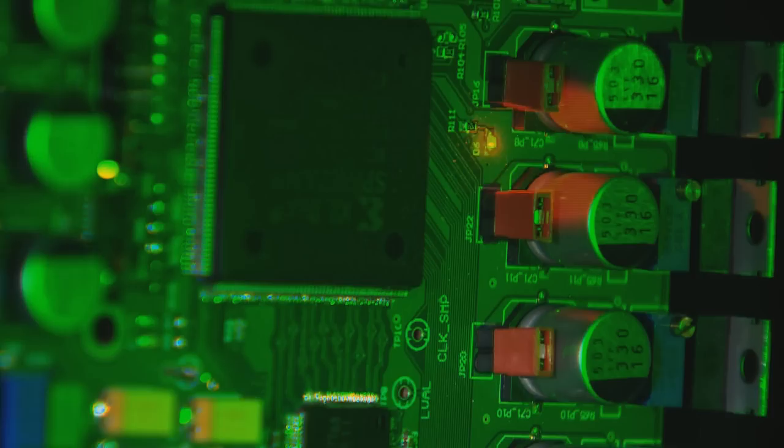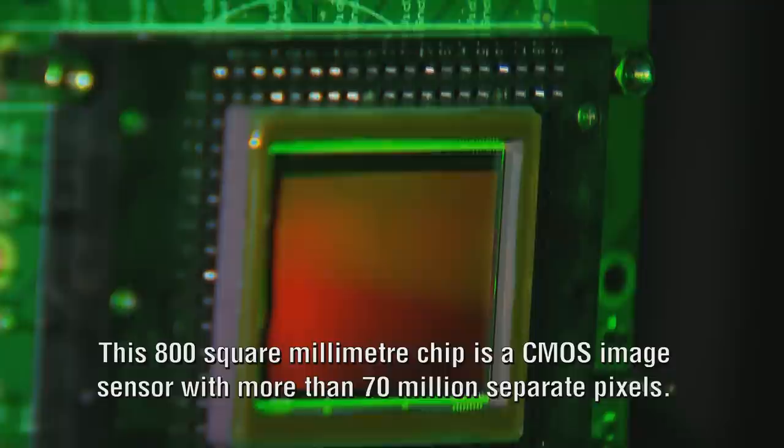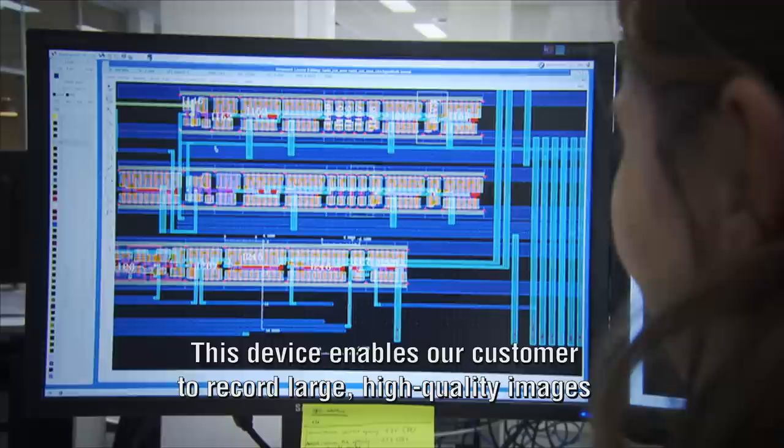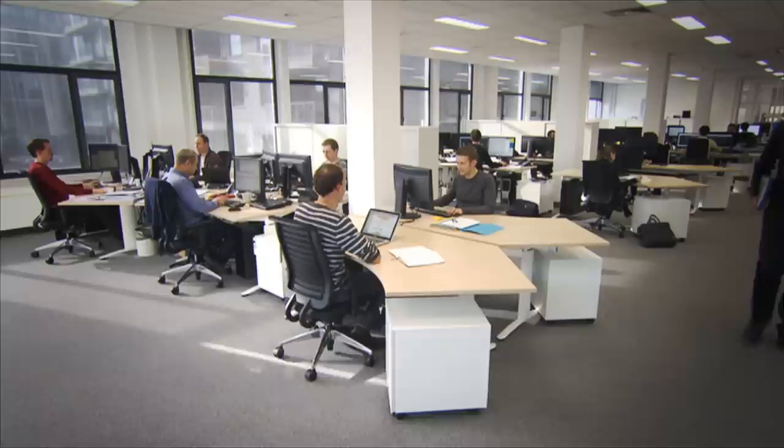This 800 square millimetre chip is a CMOS image sensor with more than 70 million separate pixels. This device has been custom designed by our team of engineers for a very complex high-end imaging application. This device enables our customer to record large, high-quality images whilst preserving the original scene.